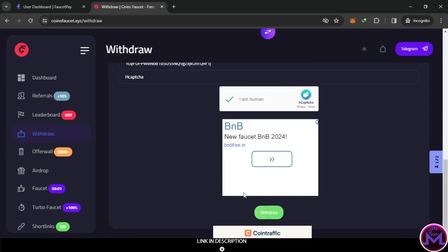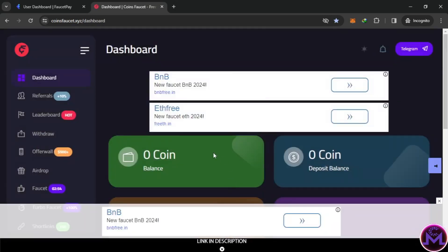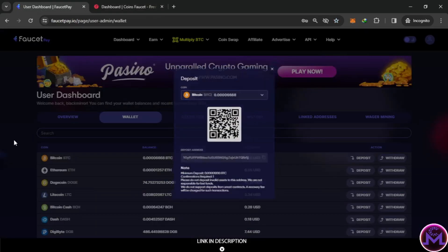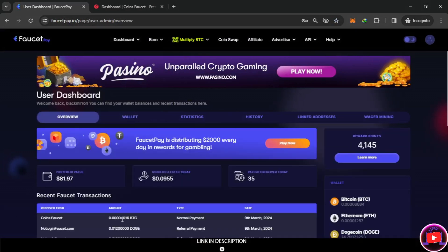Let's do the first withdrawal. It's sent - let's check if it's instant. Let's go to our overview. As you can see, 16 satoshis delivered directly to FaucetPay - easy and simple.